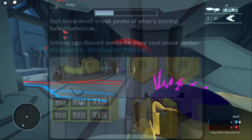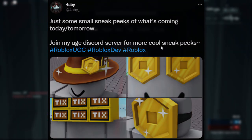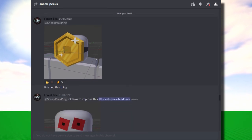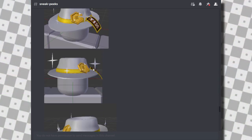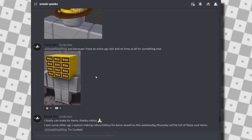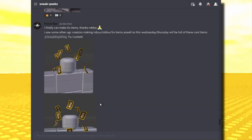Let's take a look at his items anyway. Here are some preview images and honestly these look a lot better than the Tix Head. He said these were just small sneak peeks of what was coming, and you could join his UGC Discord to see more. He basically spent quite a lot of time making his ticket accessories, Robux accessories, and Roblox logo items. But when he submitted them to the Roblox QA team for the UGC accessories section, all of these items got denied. We don't really know why.